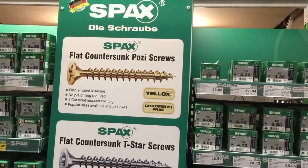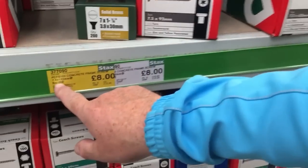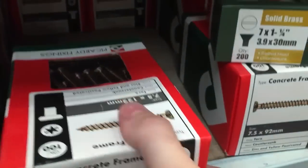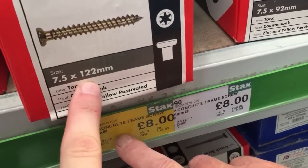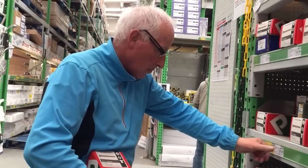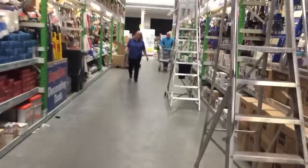SPAX screws, they're a good brand - concrete frame screws, £8 plus VAT, 122 screws. Special offer on them, 122. Also, I've had an email off Milwaukee Tools - they want to send me some stuff to demo, some drills and things, so that should be interesting to use their stuff. I'm in, so that's good news.